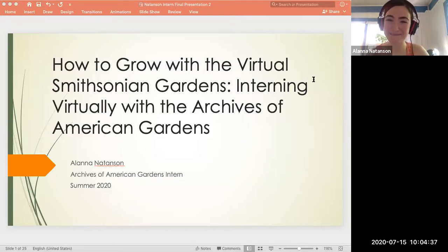My name is Alana Matteson, and I am going to talk to you today about my virtual internship with the Archives of American Gardens at Smithsonian Gardens, which is part of Smithsonian Institution. I've titled this presentation 'How to Grow with the Virtual Smithsonian Gardens,' because I'm going to explain how AAG was able to offer a virtual summer internship during a global pandemic, what I did virtually to help AAG grow, and how I grew from my work with the Archives.